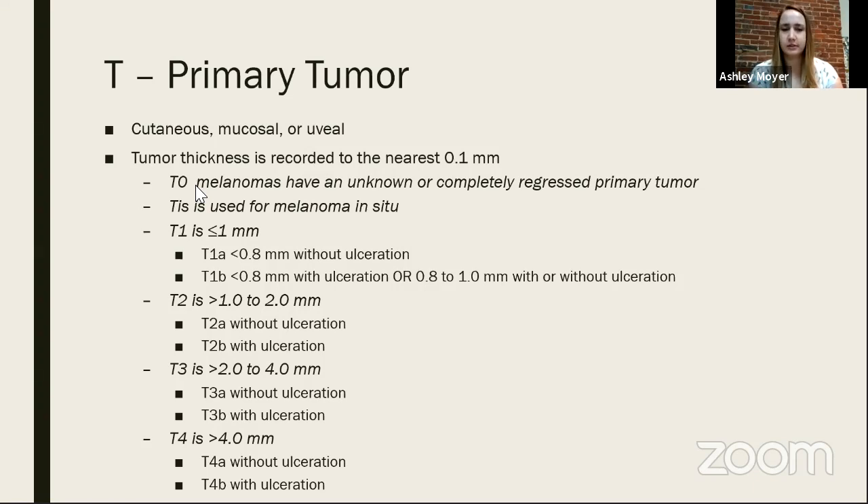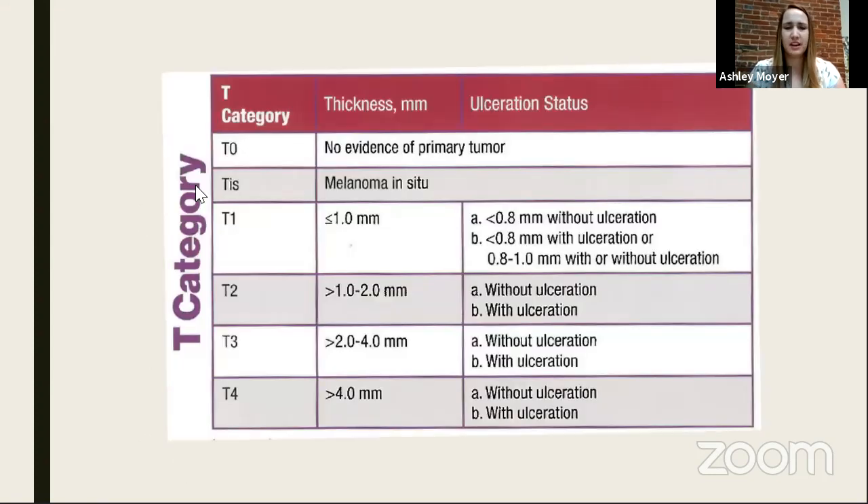T2 is 1–2 millimeters: T2a without ulceration, T2b with ulceration. T3 is 2–4 millimeters: T3a without ulceration, T3b with ulceration. T4 is anything greater than 4 millimeters, which is quite thick: T4a without ulceration, T4b with ulceration. The highest you can have is a T4b for an initial primary tumor. Some people prefer the chart form for this information — both are provided.